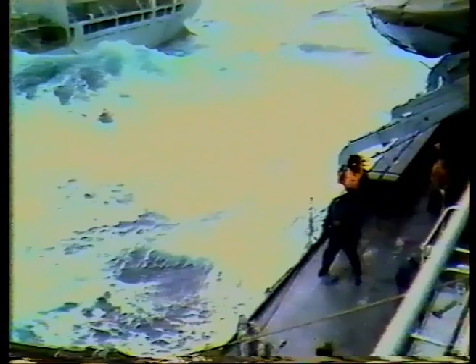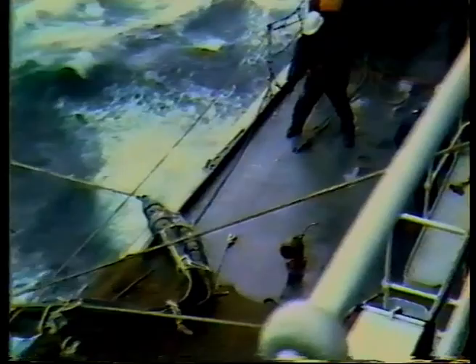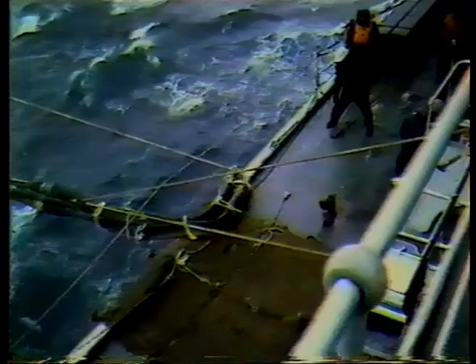The second Illustrious, also a third-rate of 74 guns, was launched at Rotherhithe in 1803. She had a long career, winning battle honours at Basque Roads and Java, before becoming a training ship in 1854. She was broken up in Portsmouth in 1868.